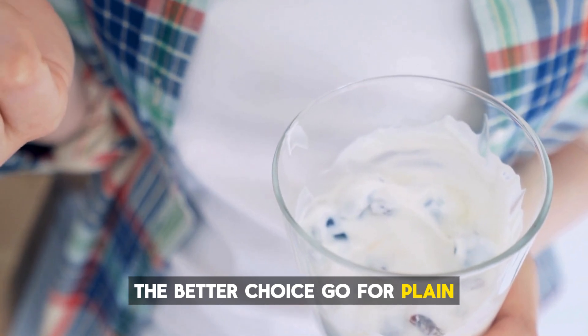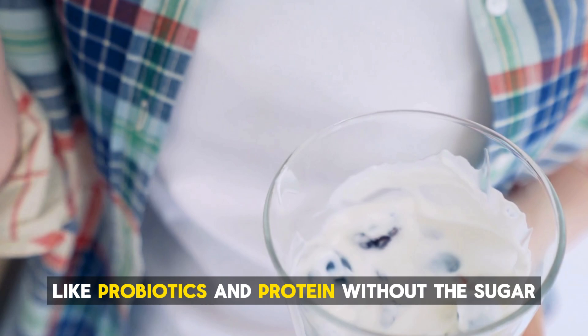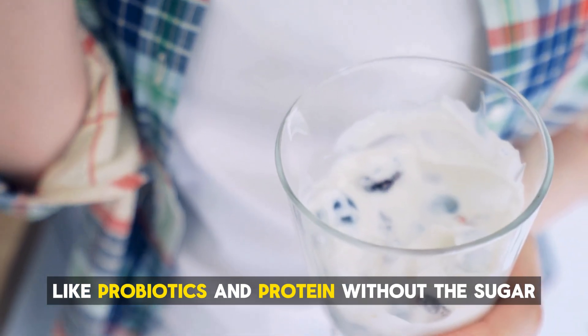The better choice? Go for plain unsweetened yogurt. It still has all the good stuff, like probiotics and protein, without the sugar.